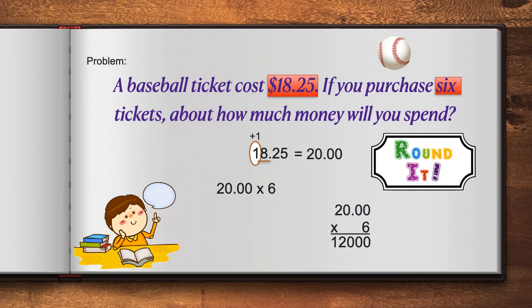Now, I need to place my decimal point. When I look at the factor $20, there are two digits behind the decimal point in the number 20. Therefore, there must be two digits behind the decimal point in my answer. When I go to the product, I place my decimal point here. That means that $20 times 6 is equal to $120. If you purchase six tickets, about how much money will you spend? You will spend about $120.